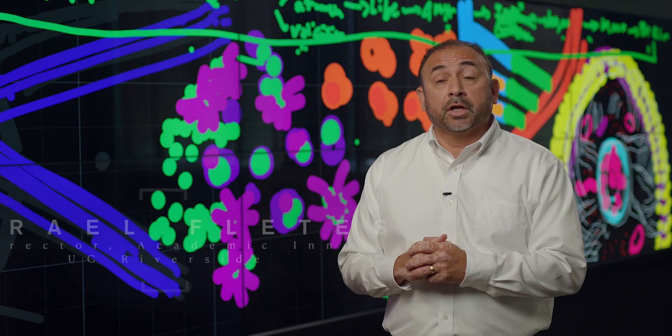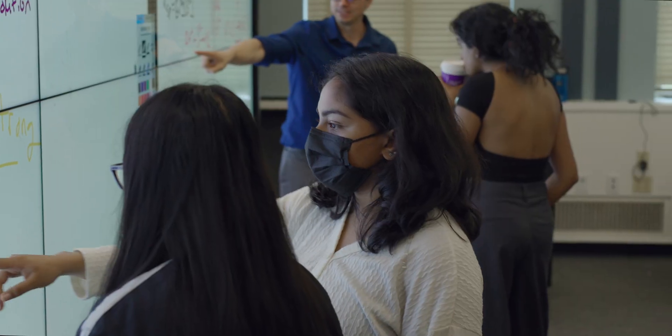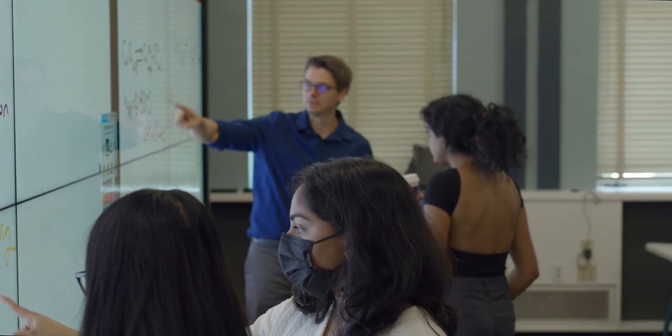We chose ThinkHub because we were looking for a visual display with a collaboration element, and that's what ThinkHub provided. It's tailored to what we were planning to do.